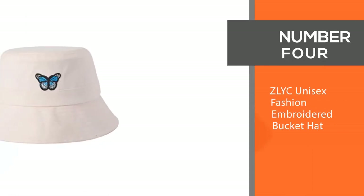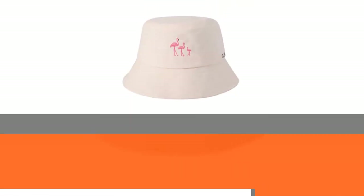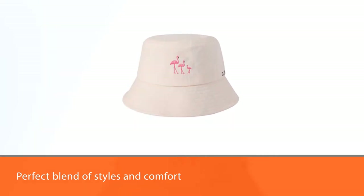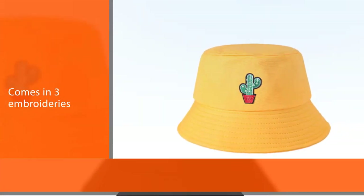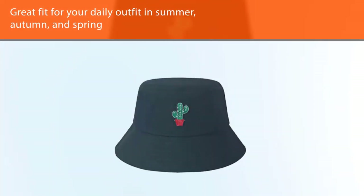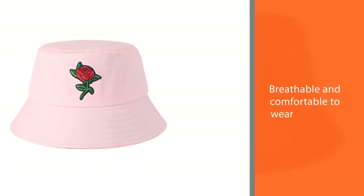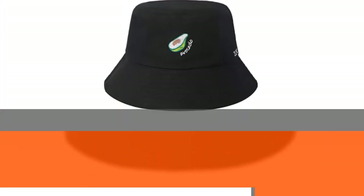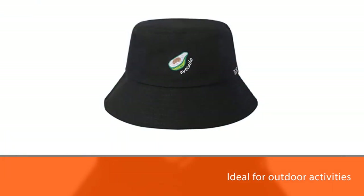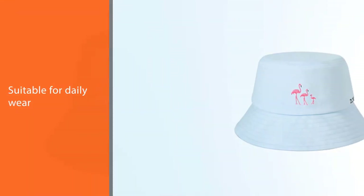Number four: ZLYC Unisex Fashion Embroidered Bucket Hat. You will find the perfect blend of style and comfort in the ZLYC Embroidered Bucket Hat. Comes in three embroideries. Great fit for your daily outfit in summer, autumn, and spring, and it is breathable and comfortable to wear. The brim at 2.2 inches wide provides some shading. Ideal for outdoor activities such as hunting, camping, golfing, fishing, and hiking. Suitable for women, men, and teens. Lightweight and suitable for daily wear, sun visors, and outdoors such as beach, hunting, camping, fishing, hiking, and beach vacation.